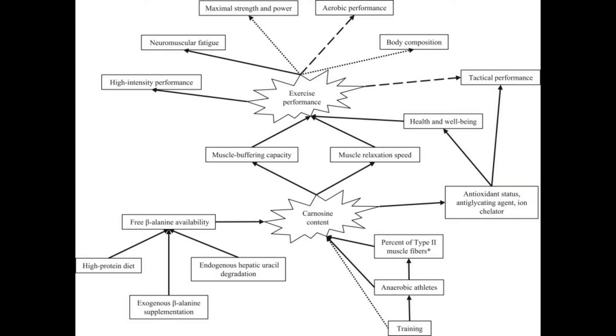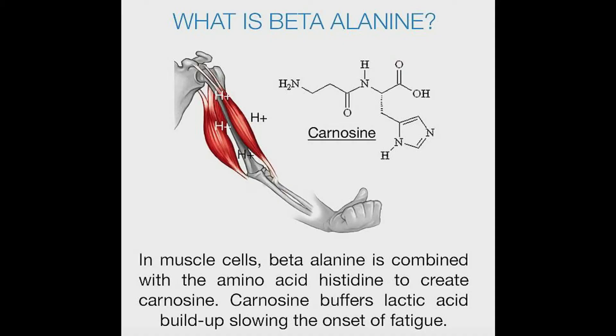Carnosine is an intramuscular buffer. When we exercise, we produce acid. It's hard to produce base during exercise — we get base to counteract that acid from our diet or other methods, but we don't produce it during exercise the way we produce acid. So we need to rely on our stored base in order to help get rid of those free-floating hydrogen ions that interfere with the calcium. Carnosine helps us do that. If we can increase our intercellular carnosine, we can in theory exercise at a higher intensity, or at the same intensity for longer, because we have a higher stored base level.